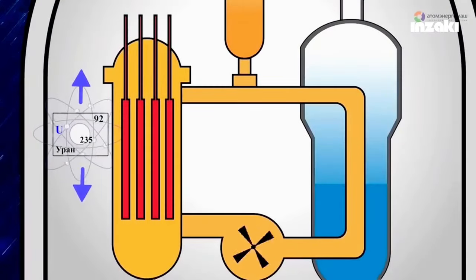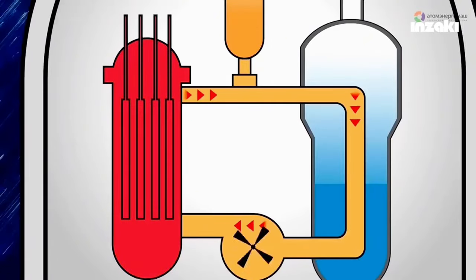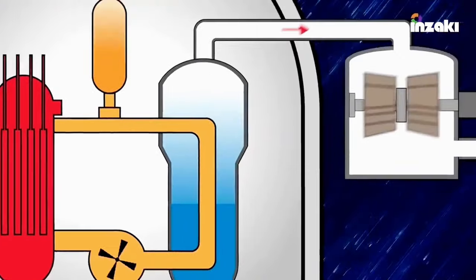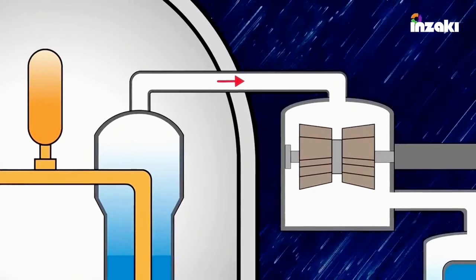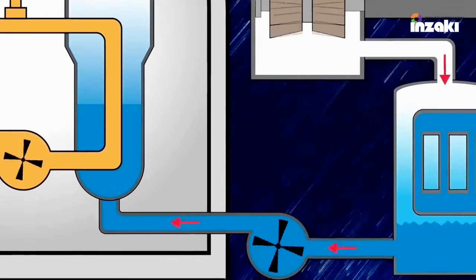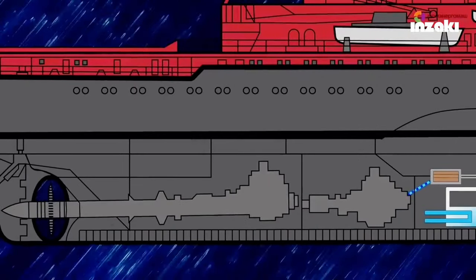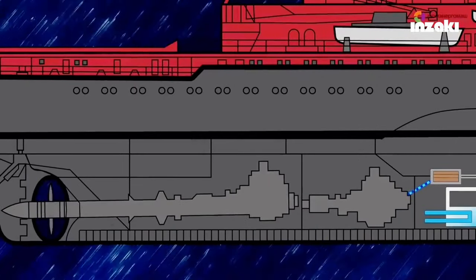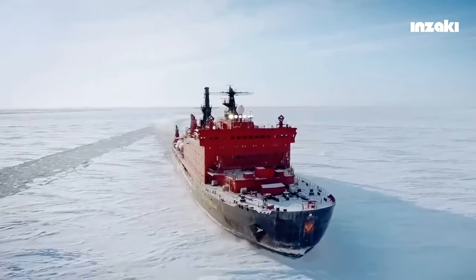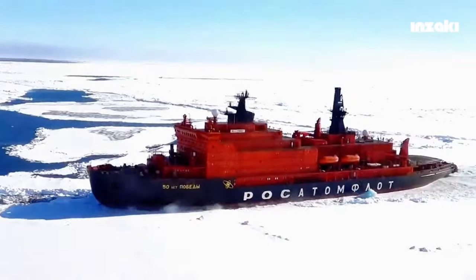Inside the nuclear reactor, uranium undergoes fission reactions generating heat energy. The fission reactions heat the water to over 300 degrees Celsius. This heated water is directed to a heat exchanger, which transforms it into high-pressure steam. The high-pressure steam drives turbines connected to electric generators, producing electrical power that propels the ship and meets its internal electrical needs.